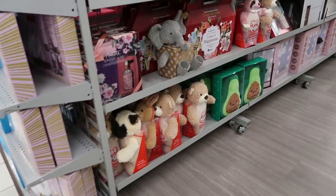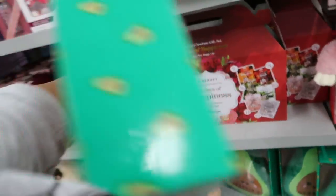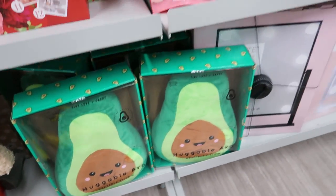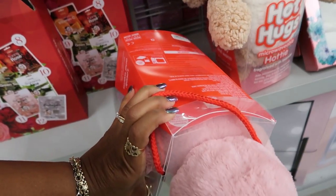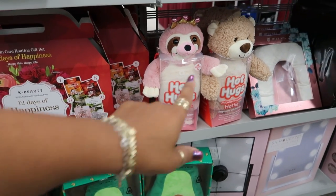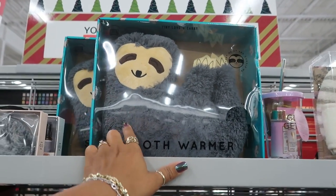Let's see what they have over here. Huggable Avo — heatable pillow, $9.99. I think those are cute. I think I see those every year too. They have different ones — look at this one. Hot hugs — and these are for the kids. $12.99. Fragrance with lavender — so you can get the teddy bear. And they even have a sloth up here that says 'Heat me up and cuddle me.'